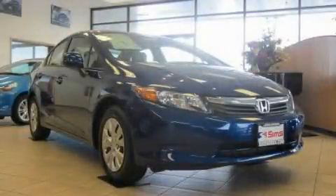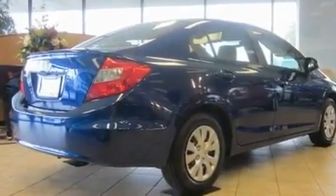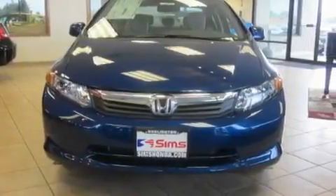This is a brand new 2012 Honda Civic. Its top features include steering wheel mounted controls, a rear window defroster, a CD player and cruise control.